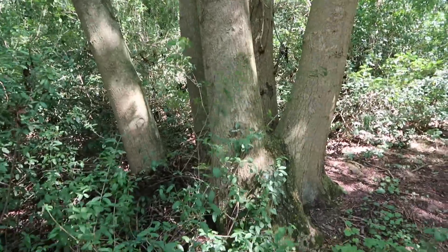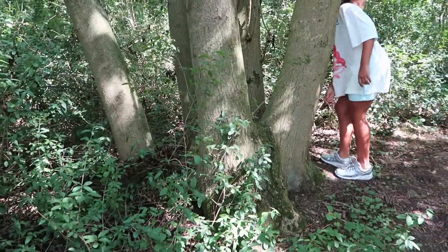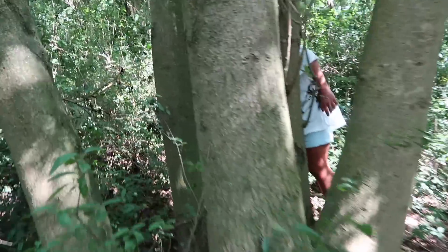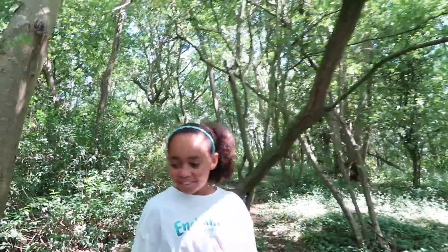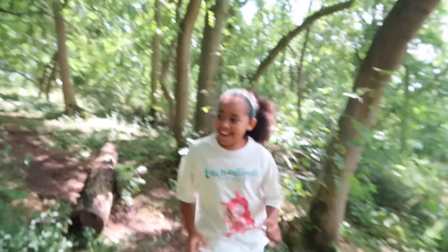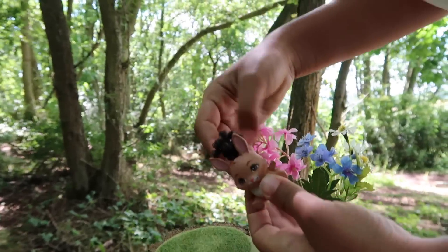Nothing in there. Want to check in that tree area? Go around the back. Where is she? It's scary. This is hard — it's getting harder. I just saw something — look! Whoa. Who's this? I've not seen this one before.